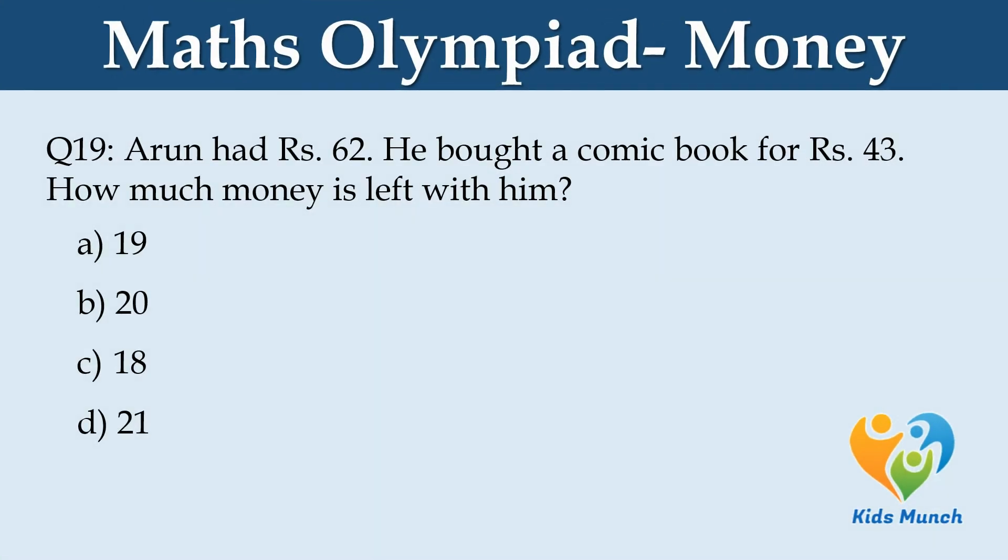Aroon had Rs. 62. He bought a comic book for Rs. 43. How much money is left with him? Option A: Rs. 19. Option B: Rs. 20. Option C: Rs. 18. Option D: Rs. 21.